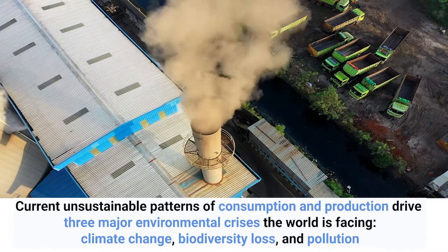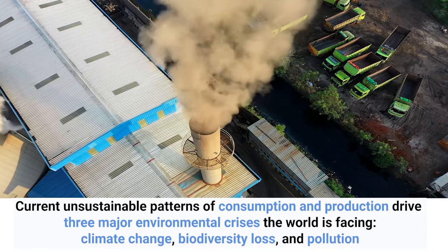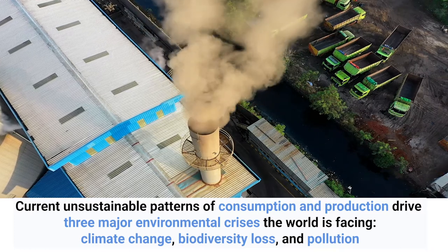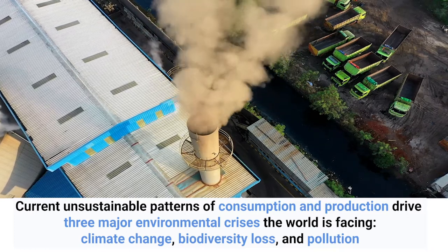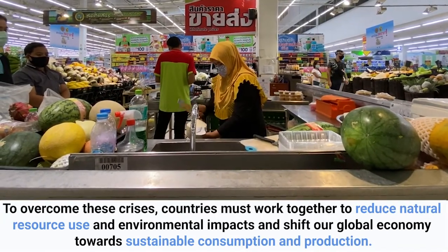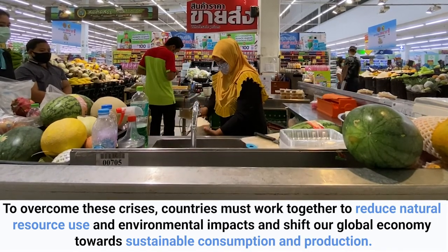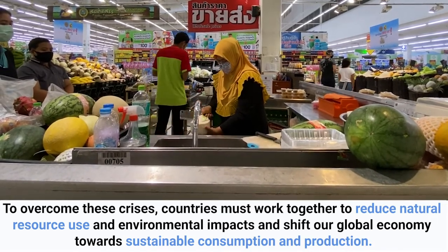Current unsustainable patterns of consumption and production drive the three major environmental crises the world is facing – climate change, biodiversity loss and pollution. To overcome these crises, countries must work together to reduce natural resource use and environmental impacts and shift our global economy towards sustainable consumption and production.